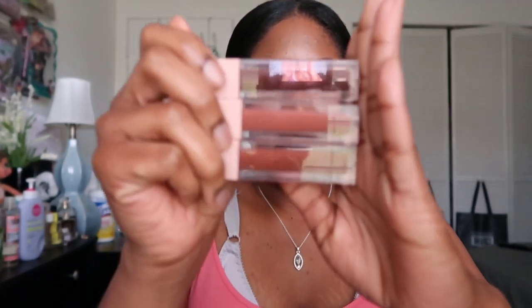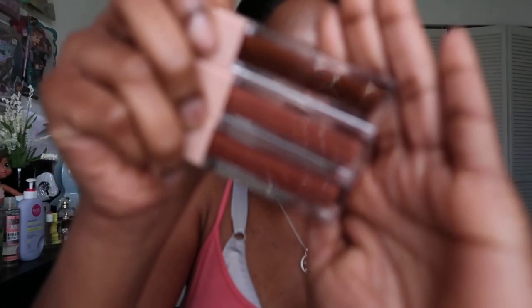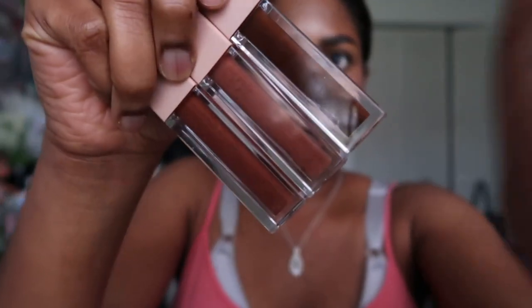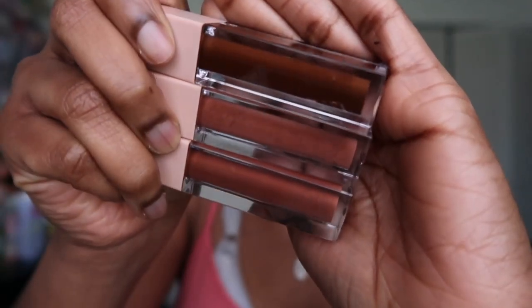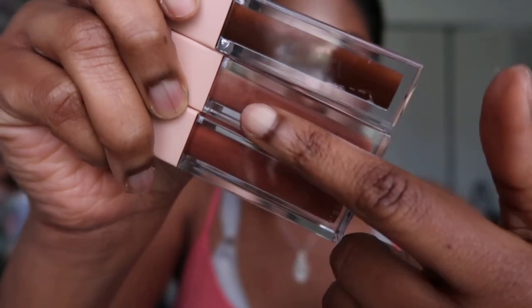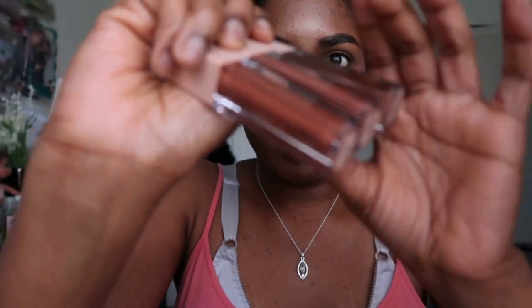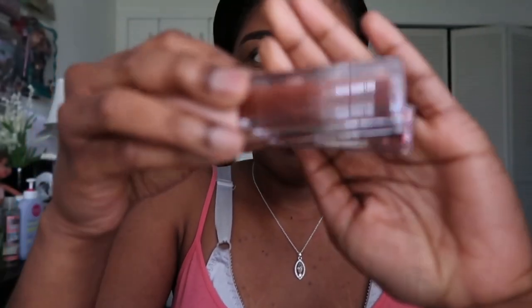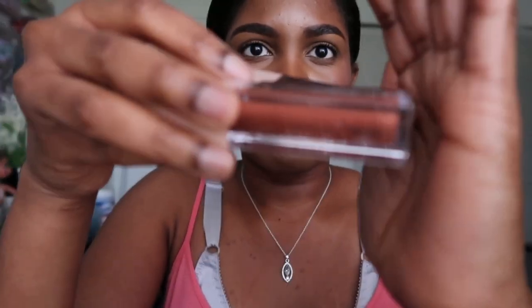I also have three lip glosses from KKW Beauty. The formula is separating on all of them — you can see it clearly, it looks really gross and you can't shake them back together. I hope she relaunches her brand because I really like these glosses; they're just expired.